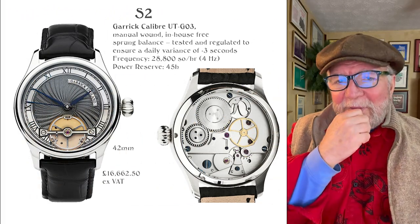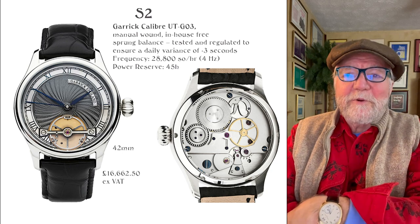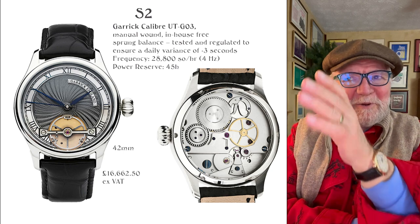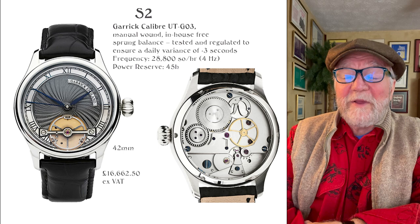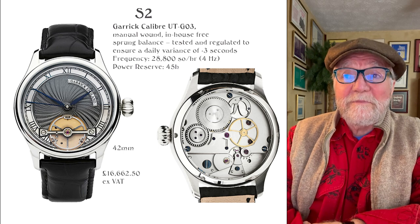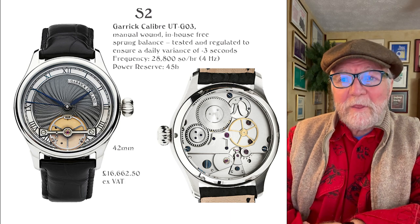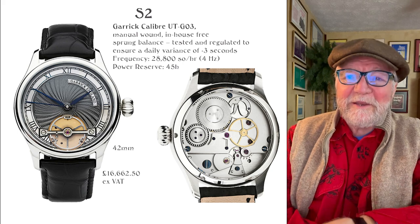One thing they didn't do — I think they fired all the people who were good at making creative names. So it's S2, S3, S4, and so forth. Their watches are pretty good size. The first one, the S2, is one of my favorites. I have several favorites, so I'll keep saying that.